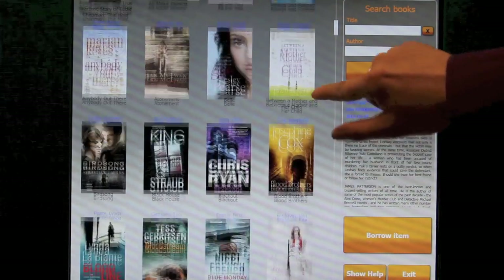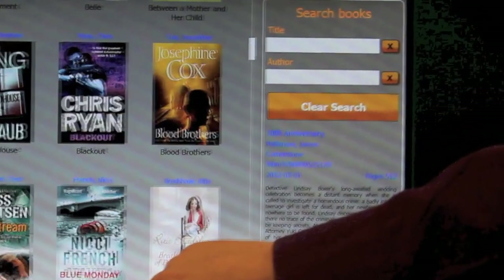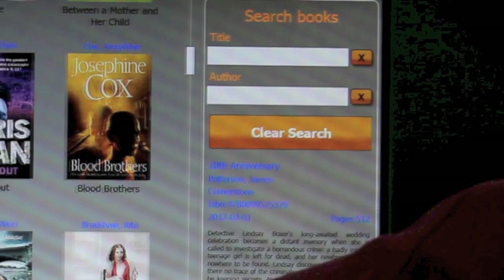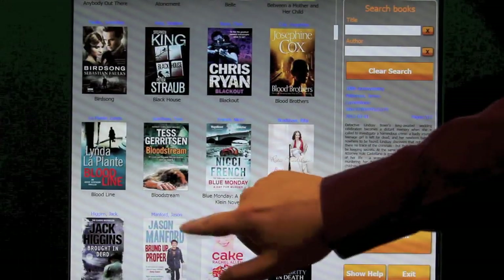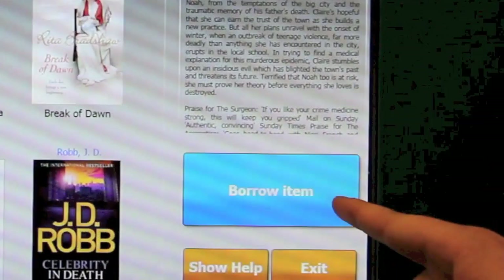You can scroll through the list of books by touching the screen and moving it up or down, or you can search by title or author. Once you have found the book you wish to borrow, press the image of the book cover once and then touch the borrow item button.